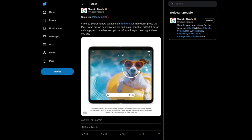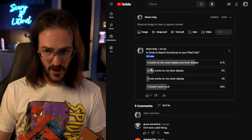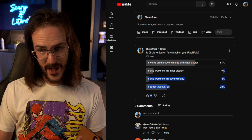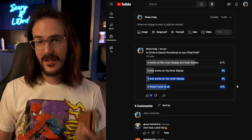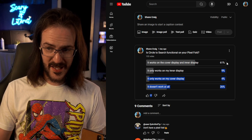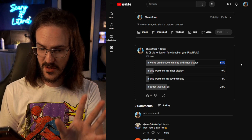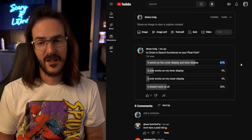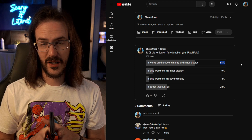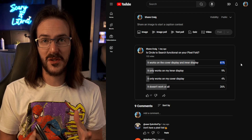This function was supposedly rolled out to Pixel Fold users a couple of months ago, but if you turn your attention to this poll that I ran — about 132 voters — it appears as though quite a few of us were not seeing this feature fully functional. Only 61% of people have Circle to Search, according to my poll, which is a small sample size.